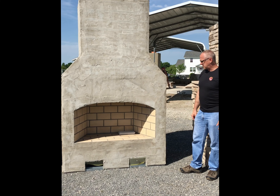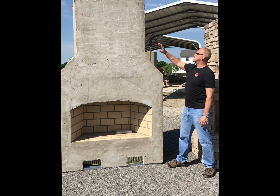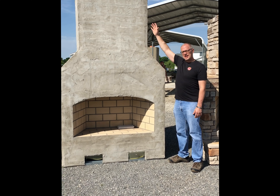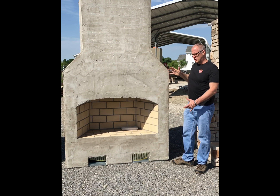Again, this has the angled back to it. It throws out more heat. This one is quite a bit taller. This is 108 inches tall. We felt that height was more appropriate to the scale of the width.